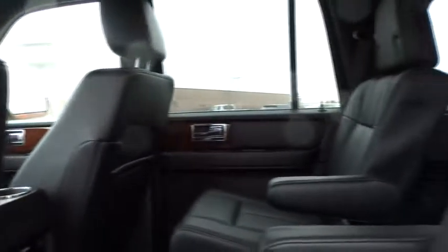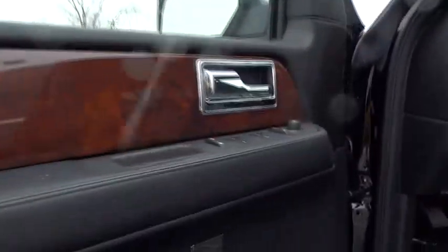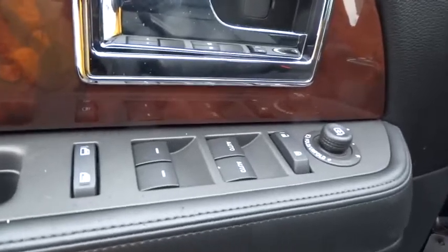Power windows, trip computer, security system, rear window defroster, compass, tachometer, remote keyless entry. This beauty will make even your house keys jealous. Drive it today.